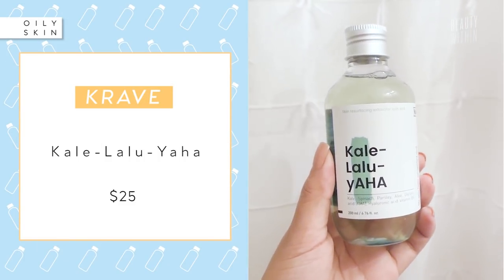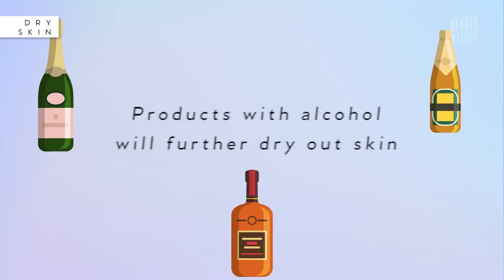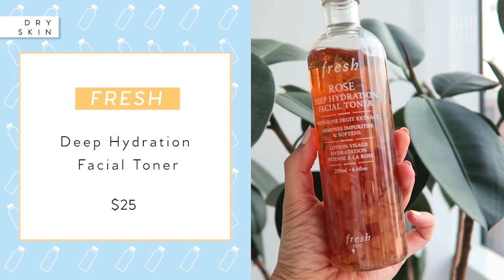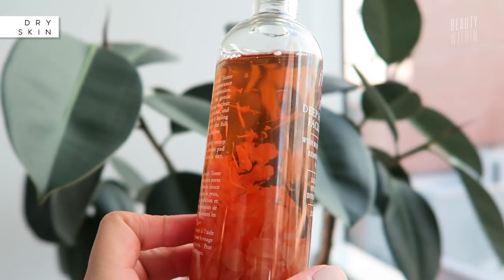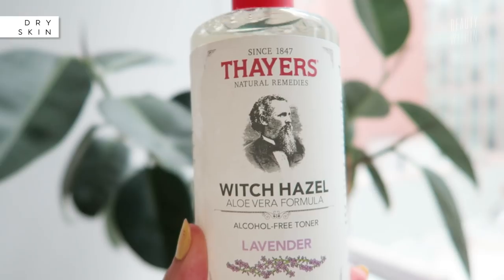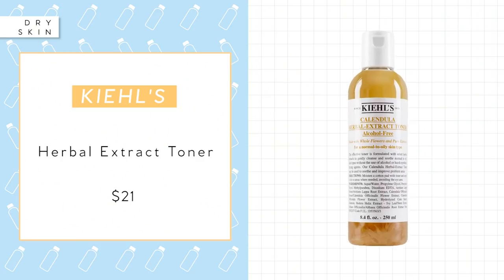If you have dry skin, make sure you avoid products that have alcohol because it will further dry out your skin. Ingredients to look out for are glycerin and hyaluronic acid, which help replenish and retain moisture. A favorite deeply hydrating toner contains rose petals, rose water, and rose flower oil, and also sodium hyaluronate — which is actually much smaller in molecular size compared to hyaluronic acid, making it really, really hydrating. Other hydrating toners include the Thayer's Witch Hazel one mentioned before, the Kiehl's Ultrafacial Toner, and the Calendula Tincture Toner.